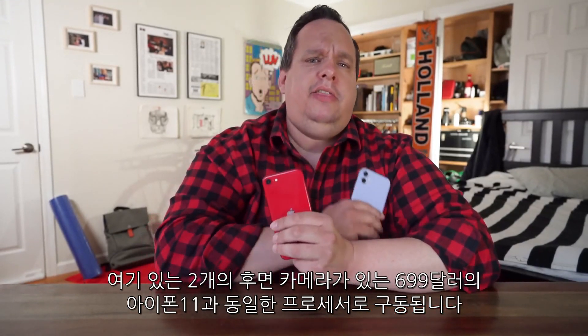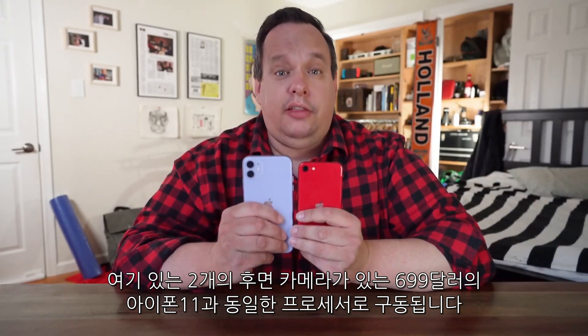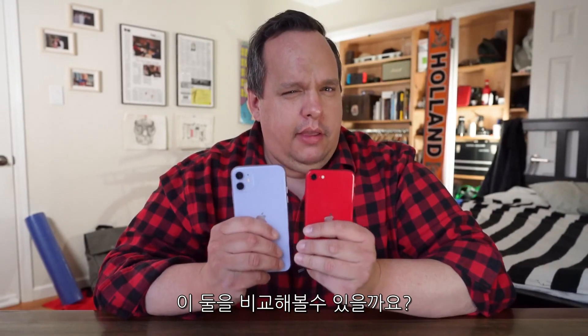This is the new $399 iPhone SE. It has a single rear camera powered by the same processor that's in the $699 iPhone 11, which has two rear cameras. But how do they compare? Let's find out.